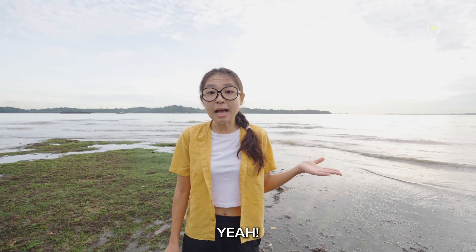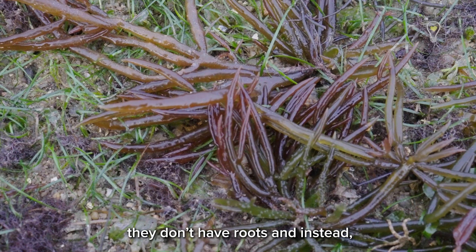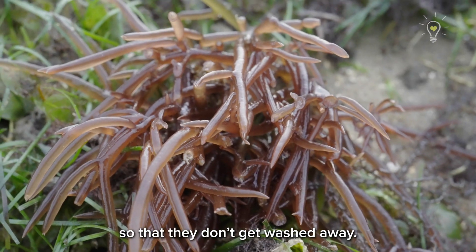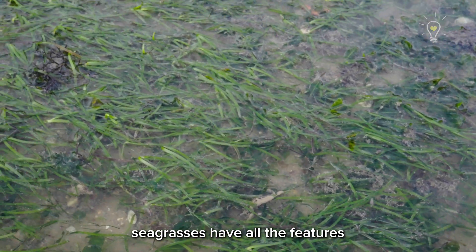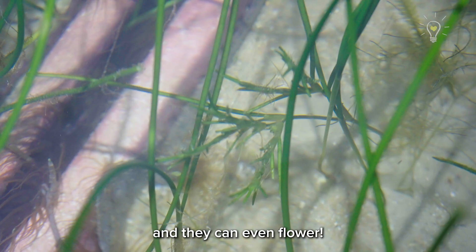Wait, there's a difference? Yeah, seaweed are marine algae. Unlike seagrasses, they don't have roots and instead, something called the holdfast helps them hold onto surfaces so that they don't get washed away. Your agar-agar is actually made of seaweed. On the other hand, seagrasses have all the features you'd see in land plants: stem, leaves, roots, and they can even flower.